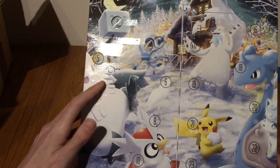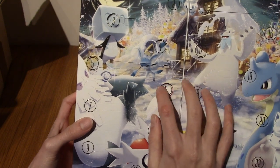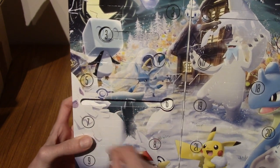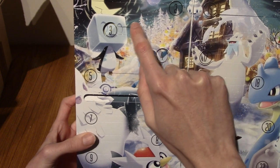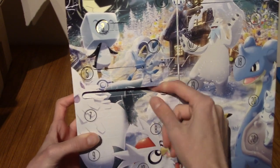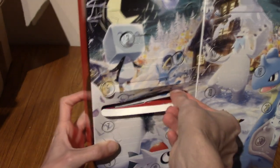So yesterday was day five, we did manage to pull a booster pack. As I said before, I think it's guaranteed. Now, as a master of pattern recognition, we've had a promo, a pack, a keychain, a promo, a pack. I'm guessing this is going to be some kind of keychain-y kind of thing. Let's see though, I could be wrong.